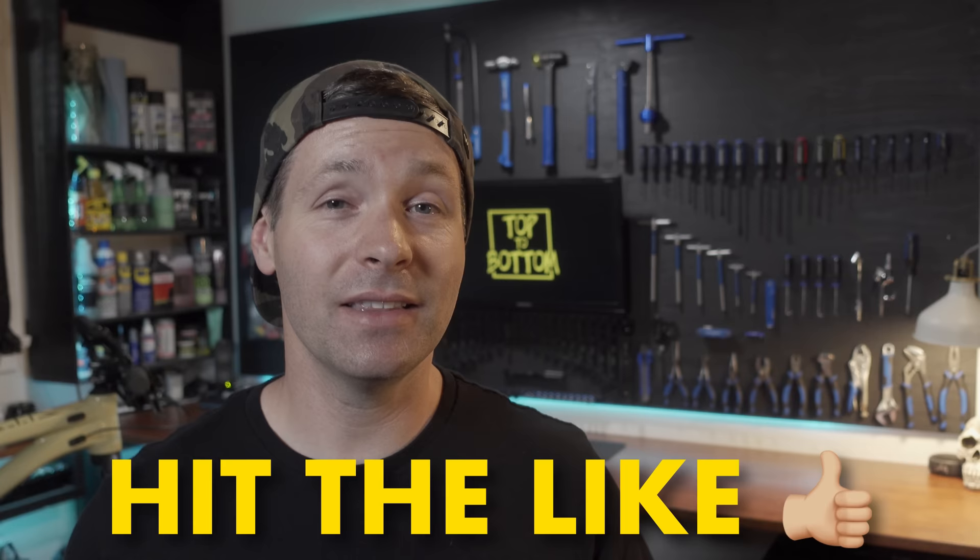If you enjoy watching these buyer's guides, let me know by hitting the like button. And if this video gets enough likes, I'll make a list for 2023.